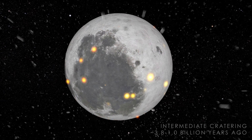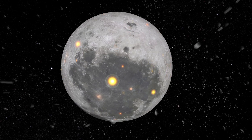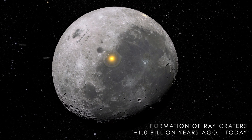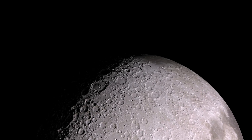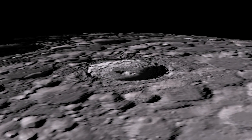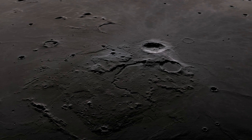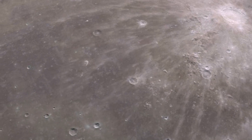Around one billion years ago, volcanic activity ended on the near side of the Moon, as the last of the large impacts made their mark on the surface. The impacts did not cease, although they were much smaller than the ones that formed the largest basins. Some of the largest and best known impacts from this period formed the Tycho, Copernicus, and Aristarchus craters. They featured distinctive rays that stretch out from the crater sites, formed by the material blasted out at the moment of impact.